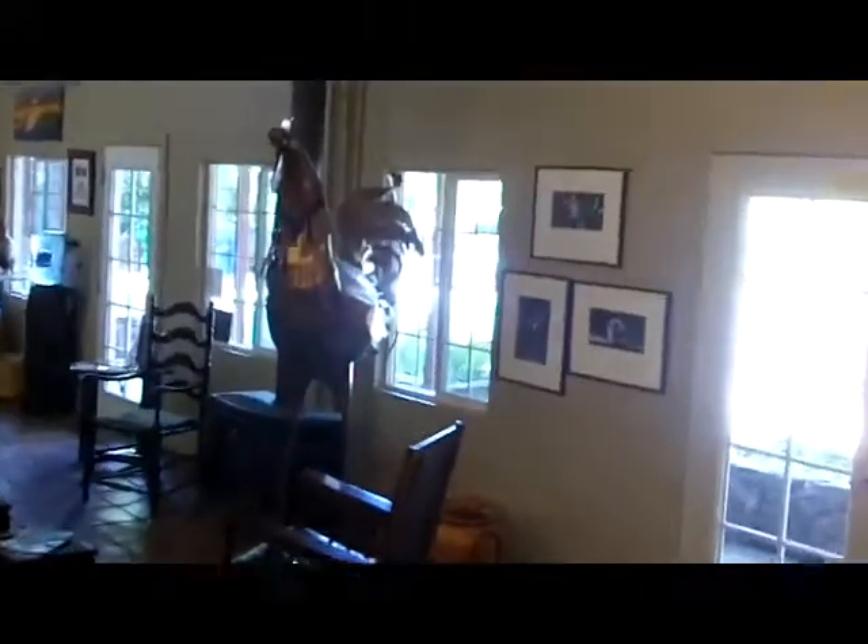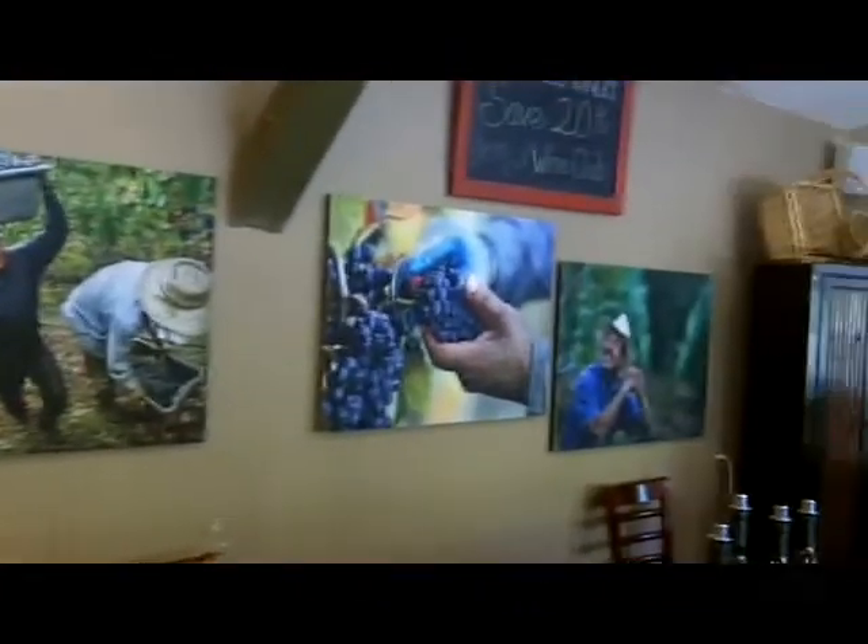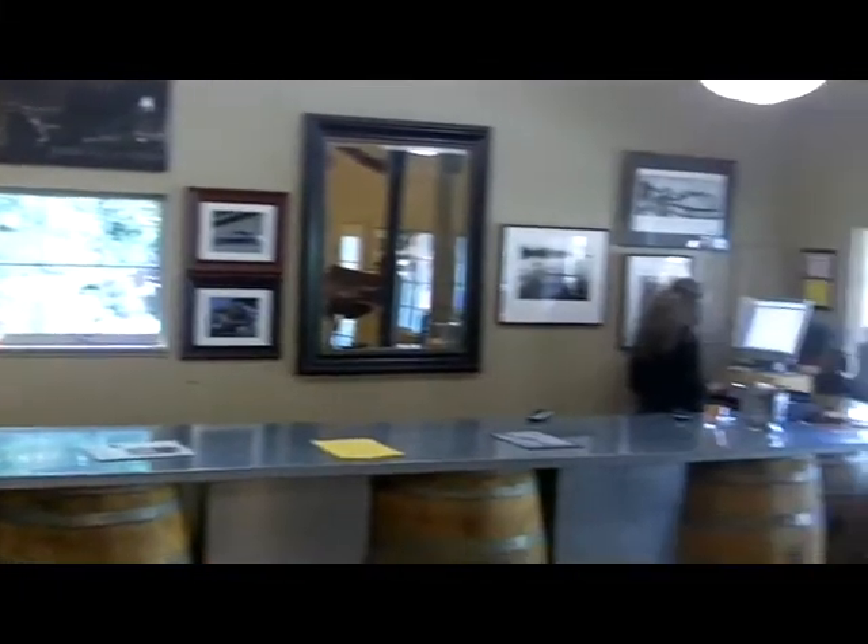Very comfy tasting room. Six dollar tasting. A lot of wines from Northern Sonoma, unusual varietals. Great paintings on the walls. And, of course, a really big rooster.